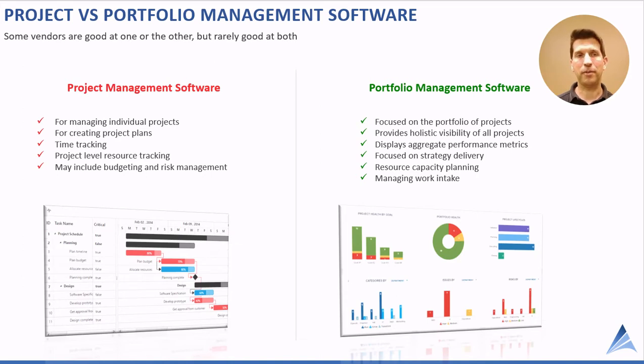When in fact they use something else to manage the project details, it defeats the purpose. What's better is to get a portfolio management solution that integrates with common project tools. That way your project managers can manage the details in their tool of choice, and you get the portfolio visibility you need to make better strategic decisions.